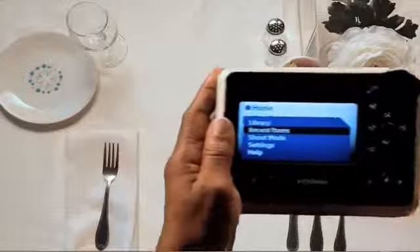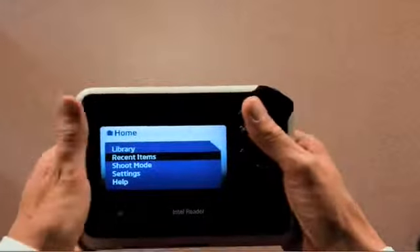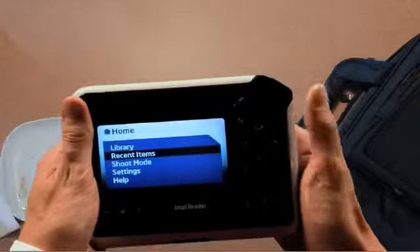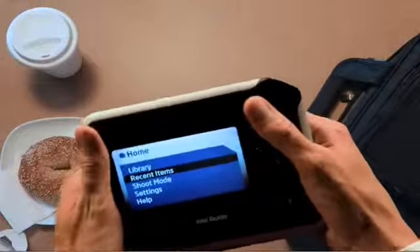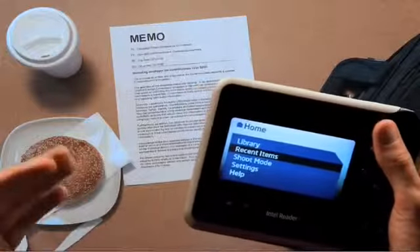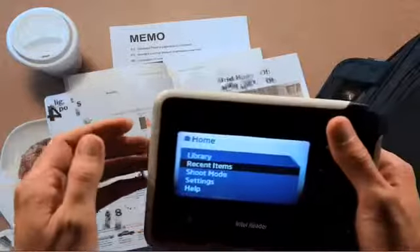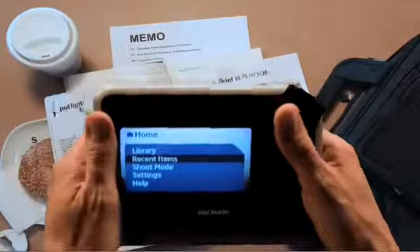The Intel Reader isn't just great for helping folks like me be more independent — it helps other people, too. I'm a busy guy, and I hate it when my dyslexia slows me down. With the Intel Reader, I can stay productive in this fast-moving world. At work, it helps me read printed office memos and documents. At home, I can download books with ease. Sometimes I capture a business article and listen to it on the train to work.